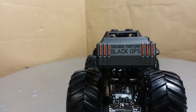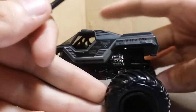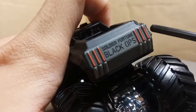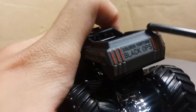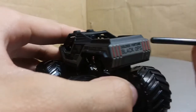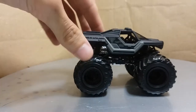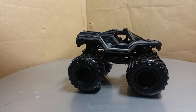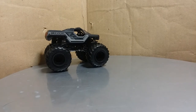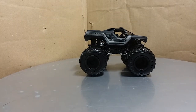I like this casting. It's really cool to have Soldier Fortune Black Ops in this 2017 release. It's got the red lights on top, which it doesn't actually have in real life — it has regular white lights on top. It does have red lights in the back, and here you get a nice view of the Soldier Fortune Black Ops logo. That's just a beautiful look. I love the way those red lights look, and they are 3D as you can see here.